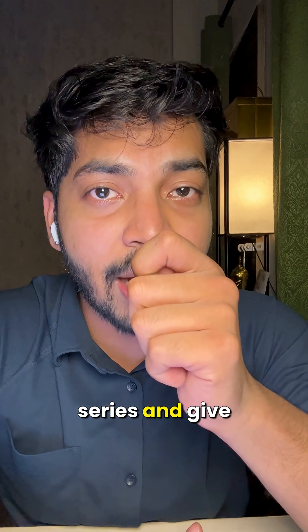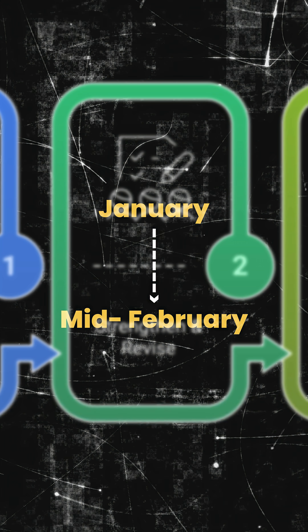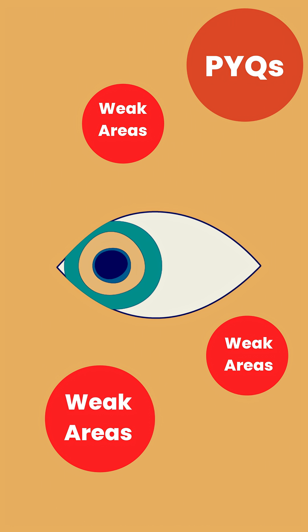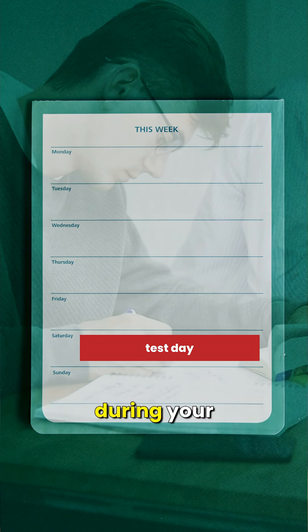Enroll into a test series and give your tests during this phase whenever they are conducted. Phase 2: From January to mid-February. In this phase, you will do the first round of revision and your focus will be on weak areas as well as previous questions from NEET and JEE Mains. You also have to give at least once-a-week tests during Phase 2.